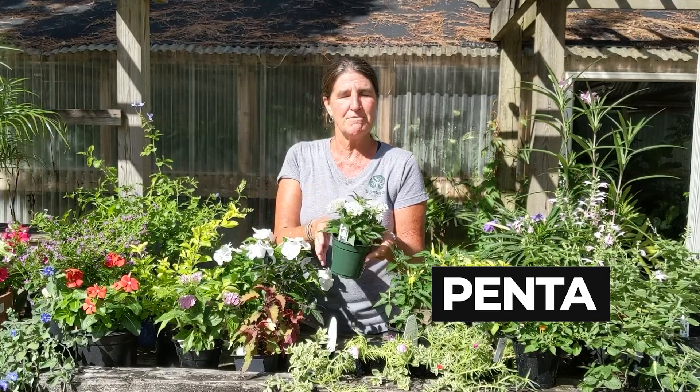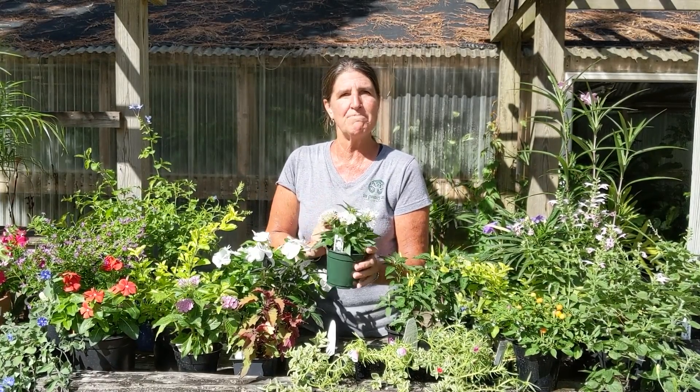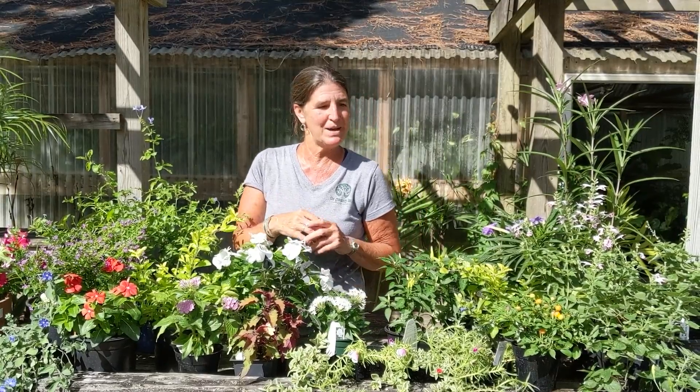Pentas — an awesome plant for the summer. It blooms on and off all summer long, and with a little pruning you can keep it in shape. The butterflies like it as well.